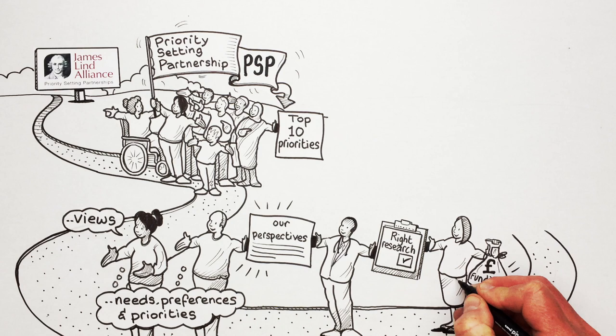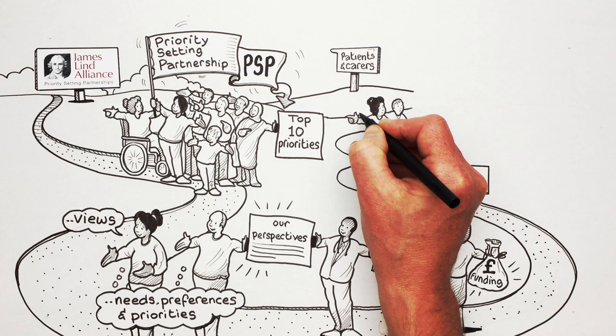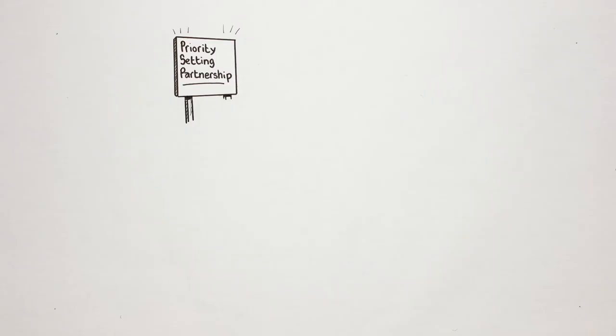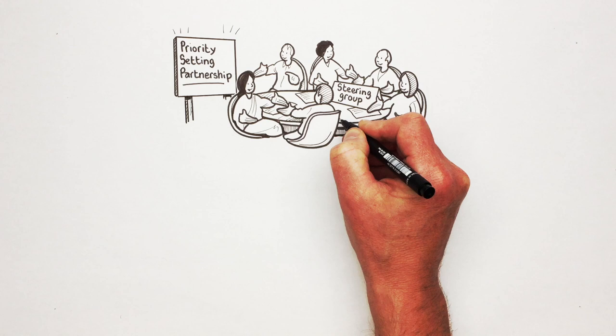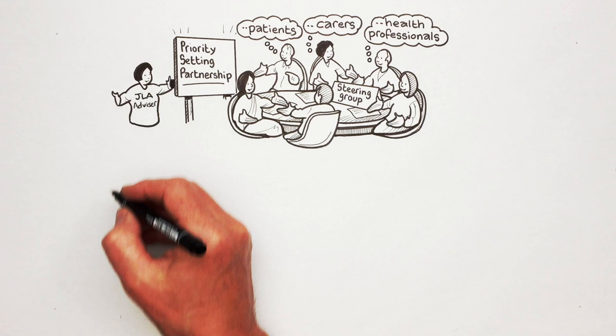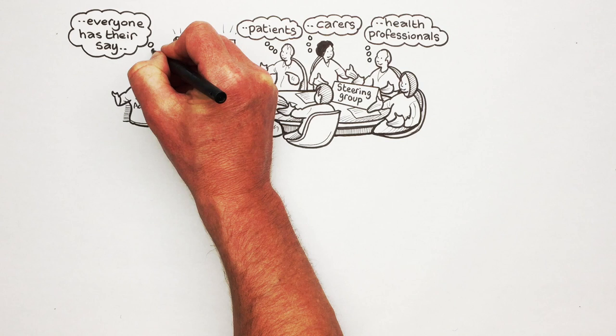Often the priorities of patients and those who care for them can be very different to those of researchers and funders. The first step in a priority setting partnership is to bring together a steering group to oversee the process. It's a small group including people who represent patients, carers and health professionals. The group works with an independent JLA advisor to support and guide the process to ensure that everyone can have their say and that JLA principles are followed.